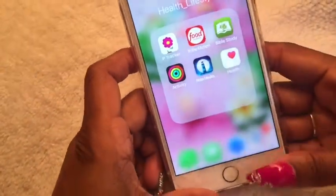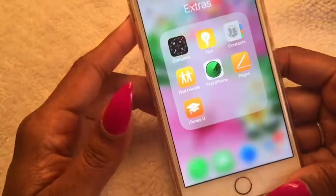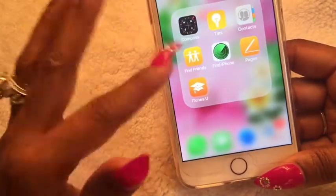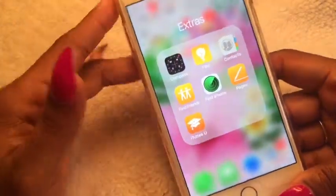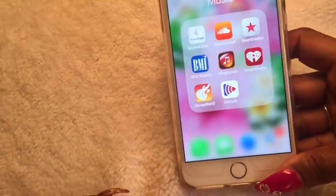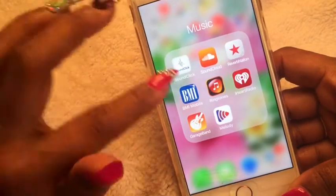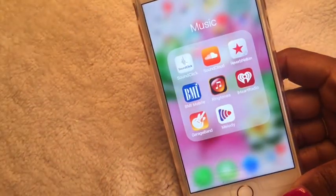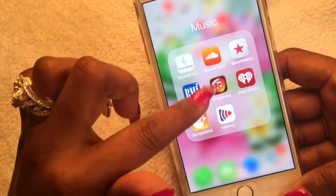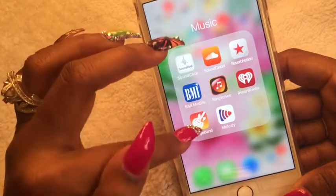That's my Health app and what's in that folder. My Extras folder I consider to be basically junk — standard iOS system apps I don't really pay attention to. My Music folder has SoundClick, SoundCloud, ReverbNation, and VMI where I track my publishing money and royalty checks. Ringtones is what I use to make my ringtones.